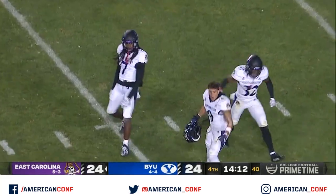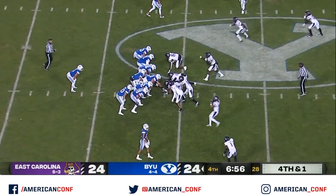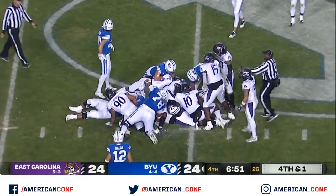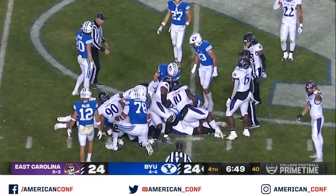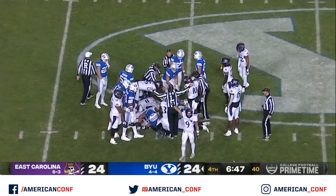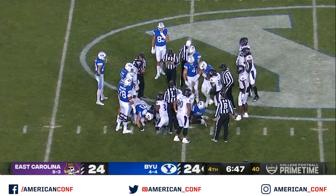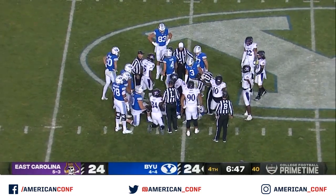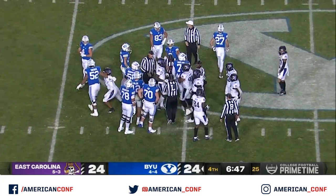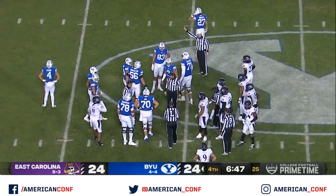Chance Bates has been everywhere tonight for ECU. Remember they ran quarterback sneak here last time — 0 for 1 on fourth down tonight. Quick snap and I don't know, maybe just short. Not a favorable spot for BYU. The snap happened so quickly and East Carolina was ready for it. They had to get to the 45 — I think it's going to be 44 and three quarters. I don't think he has it, and he did not get there.